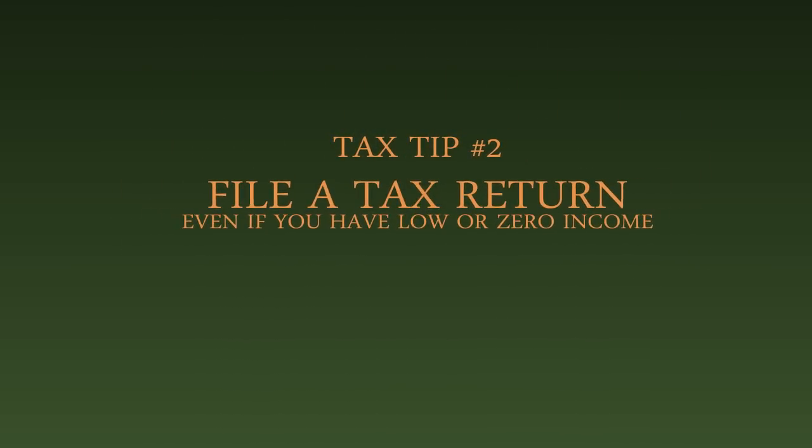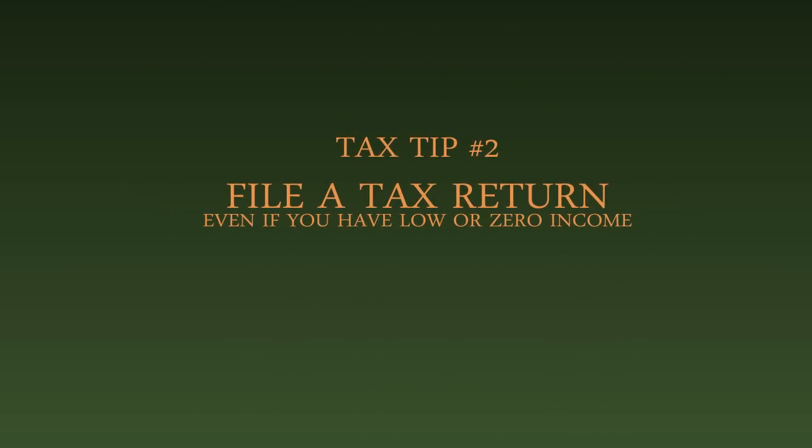Tax tip number two: file a tax return even if you have low or zero income. Many people with low or zero income assume that they don't have to file a tax return. This is a big mistake and can lead to thousands of dollars of lost benefits and credits. This includes, for example, the Canada Child Tax Benefit and the GST and HST credit, which can only be received if a tax return is filed in the first place.